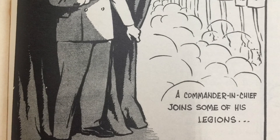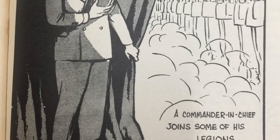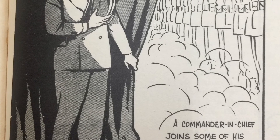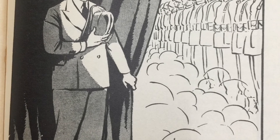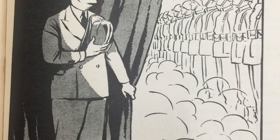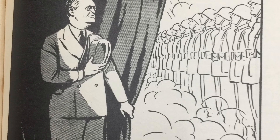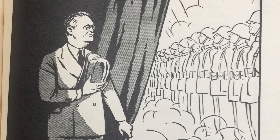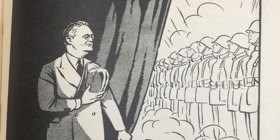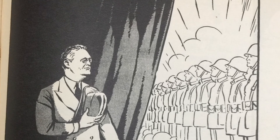The passing of FDR was of course a major development for America during the war. He almost got to see the European campaign all the way through — it was the month following his death when Germany surrendered. A noteworthy aspect here is that FDR looks pretty spry, and of course he was hiding his ill health from the American public and the world.